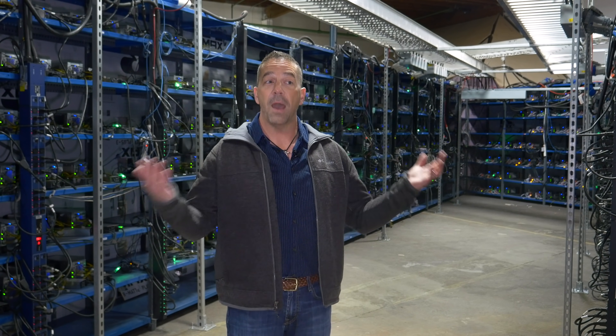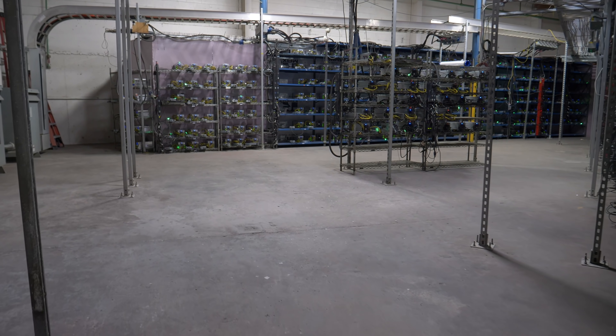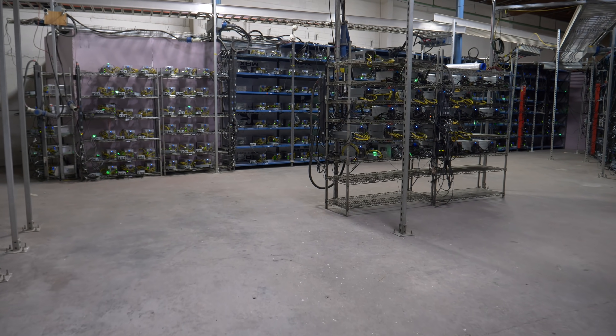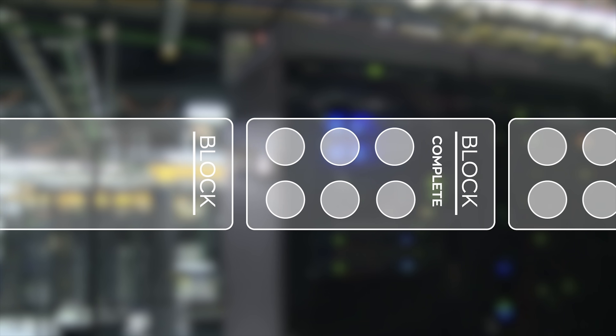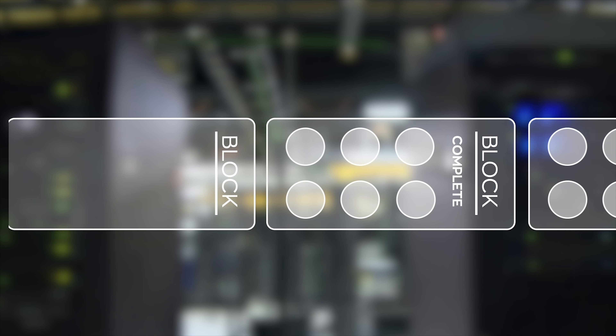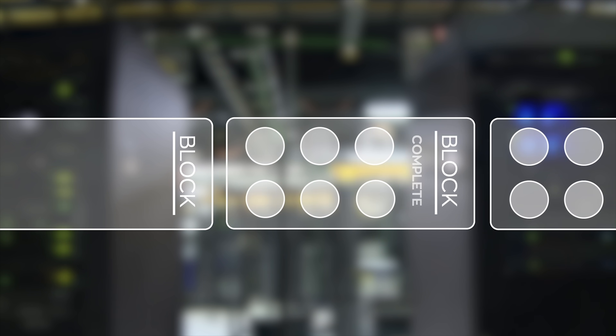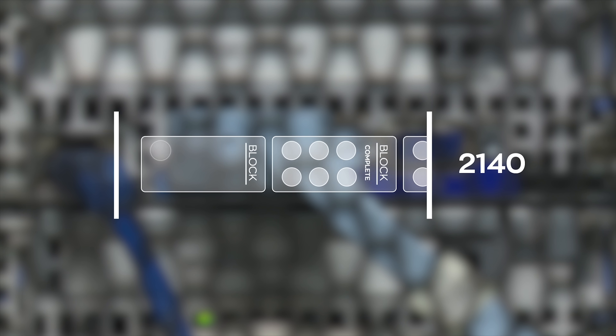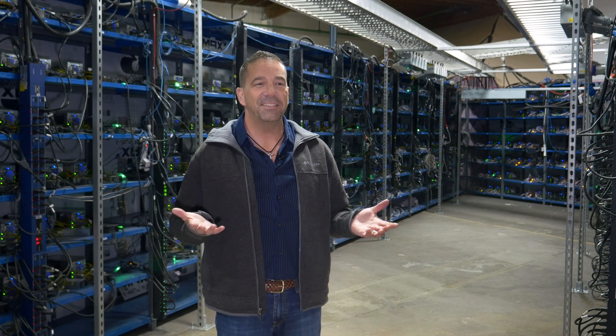We manufacture it continuously, hold it for when the price runs up, then sell it, take the proceeds, and expand our operation. Expansion is essential because as more Bitcoin miners come online and servers become more powerful, the puzzles become more difficult to solve. The Bitcoin mining algorithm continuously adjusts to keep the mining rate constant — one block in the chain equaling 12.5 Bitcoin every 10 minutes. The Bitcoin algorithm only allows for the creation of 21 million Bitcoin, meaning the last Bitcoin will be mined in the year 2140.